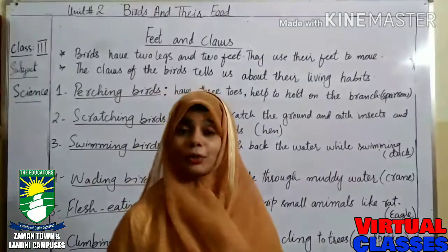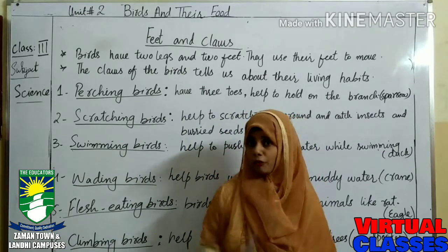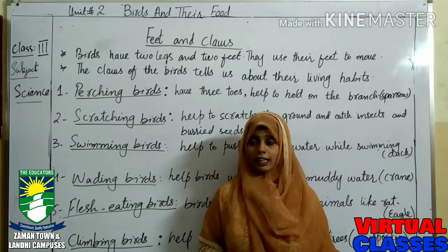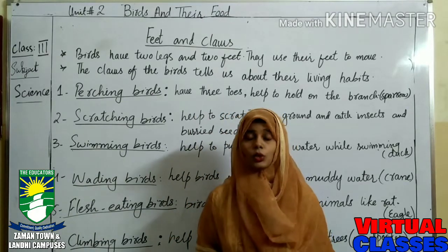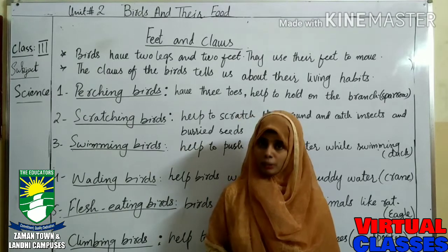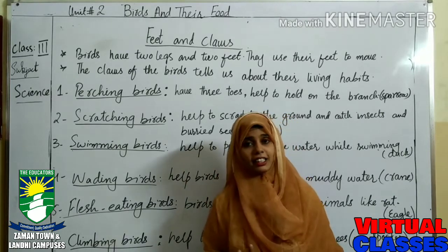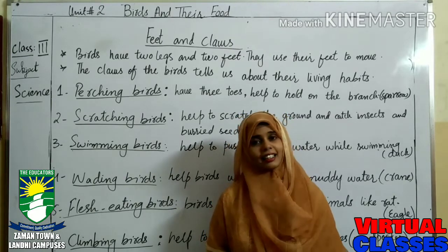Hope you have understood your homework. Today we have learned about birds and their feet, food habits, feathers, and different types of beaks. Your copy work is available on the portal, so you must complete your copy work and book work with pencil. Hope you have learned and enjoyed today's class. Thank you so much.